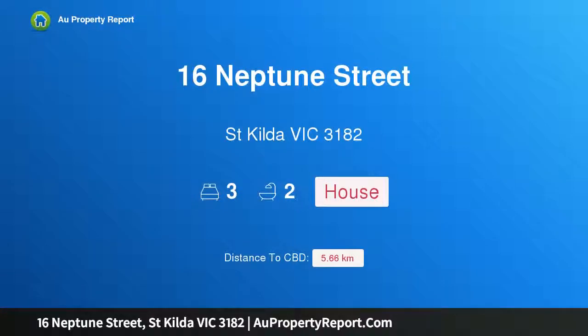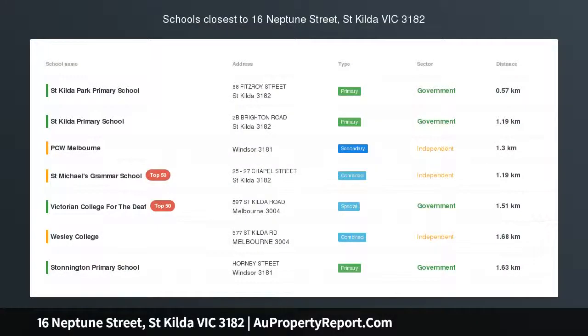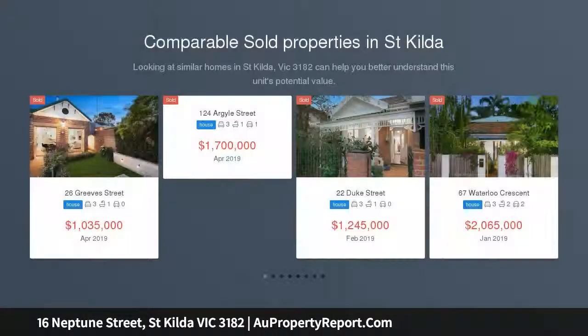Hi, I am glad to introduce Property 16 Neptune Street, St. Kilda Victoria 3182. Period Elegance, Contemporary Excellence.